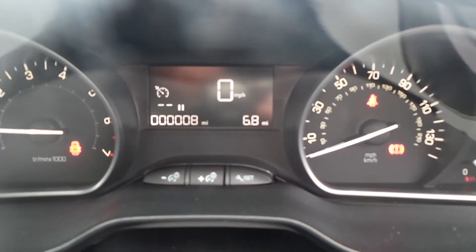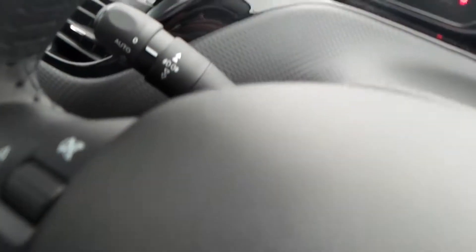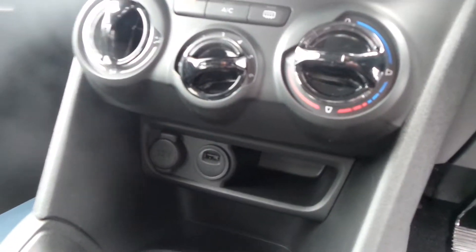This is a delivery mileage car so it's actually only done eight miles — please give us a call just to clarify the exact mileage. You can see the auto lights on the end of that stalk there. It also has a media unit, air conditioning, and a USB port.